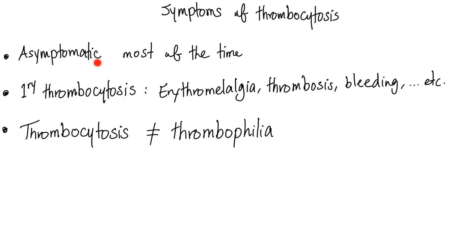Symptoms of thrombocytosis: most of the time it is asymptomatic — which is why we sent grandma home when she had no symptoms. Primary thrombocytosis symptoms include erythromelalgia, thrombosis, and bleeding. It is the myeloproliferative disorder with both clotting and bleeding complications.